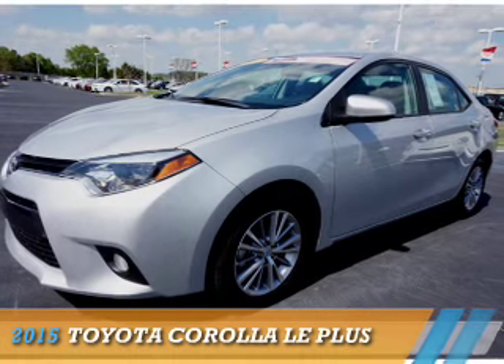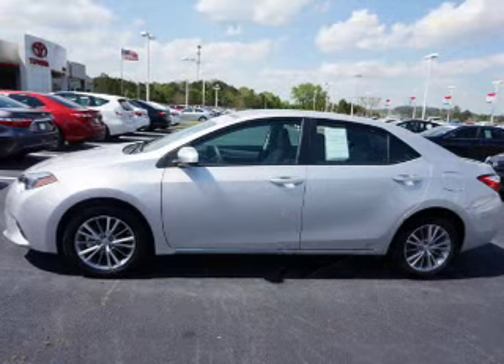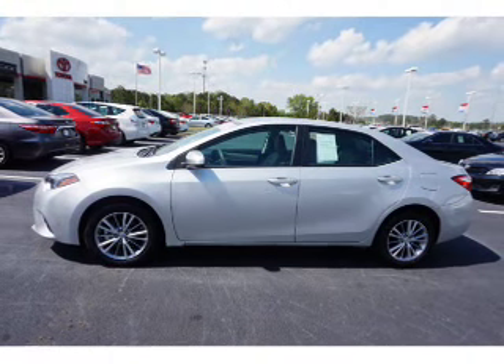Presenting the 2015 Toyota Corolla. It's powered by front-wheel drive, a 1.8-liter four-cylinder engine, and a continuously variable transmission.